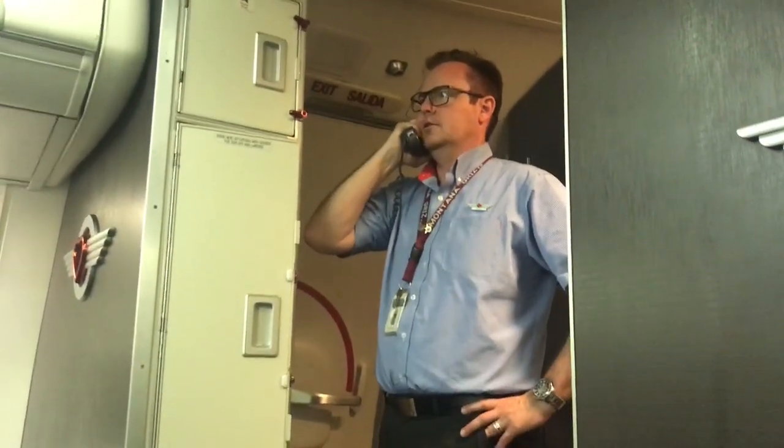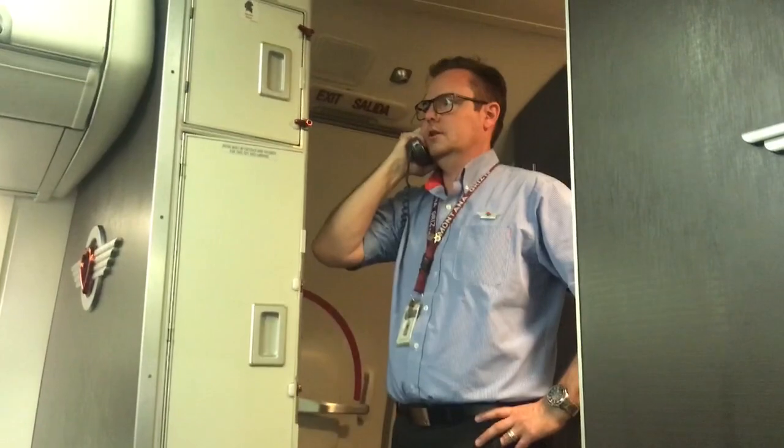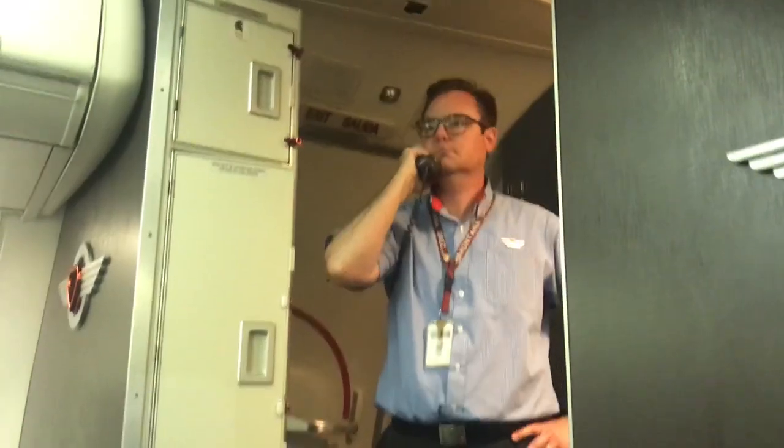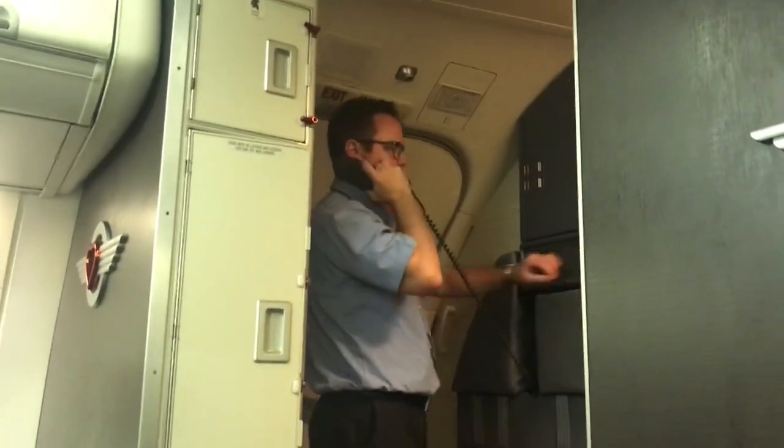If you are traveling with a child, put the oxygen on yourself first, then on to your child or husband who overreacts more like a child who will open any Christmas gifts. That's the do's and don'ts — sit back, relax, or lean forward and stay tense. Your choice. Thanks for choosing Southwest on our way to beautiful Boise, Idaho.